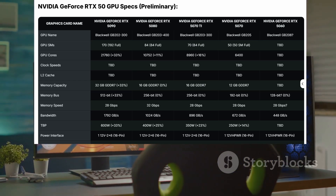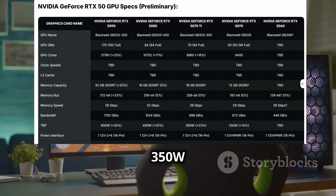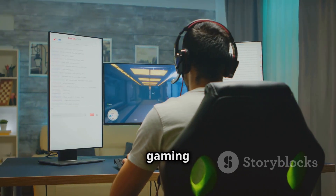And let's talk power. The RTX 5070 Ti comes with a 350W TBP, a 23% boost over the previous gen. More power means better performance for those intense gaming sessions.